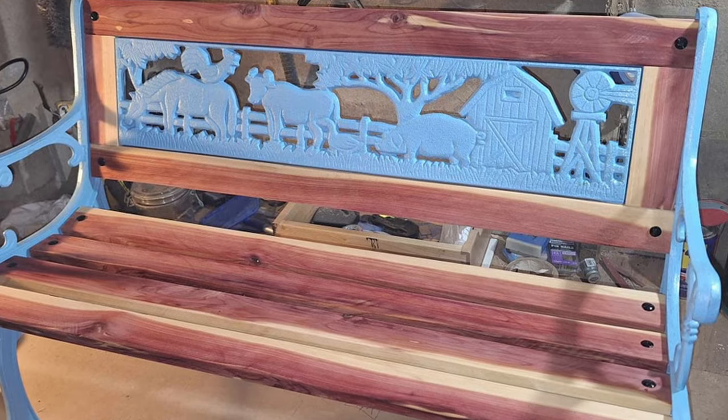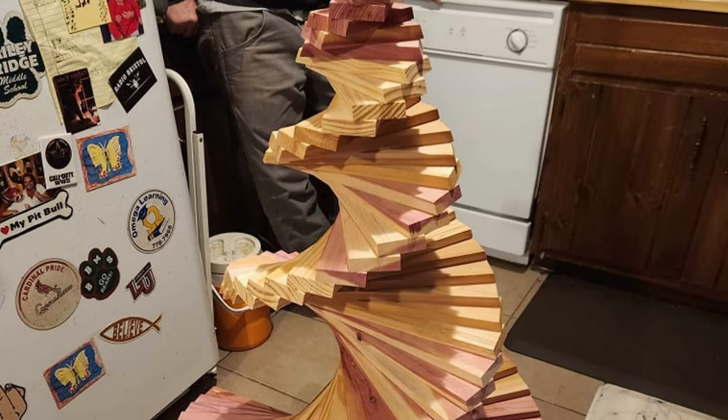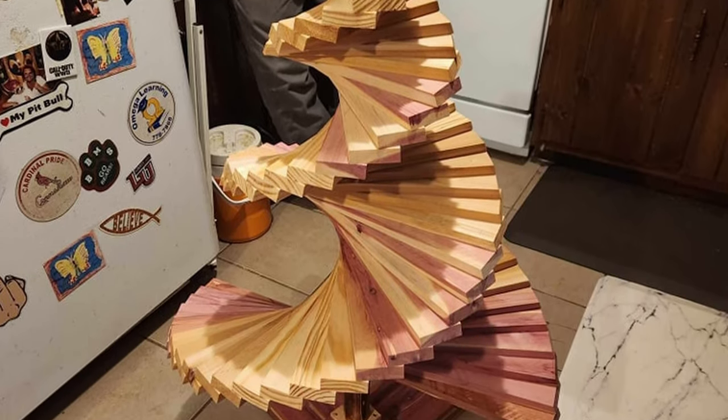Everybody's just really pleased. I get sent pictures all the time of what people make and we post those up on our site as well. We're just trying to stay close knit with all our local woodworkers.